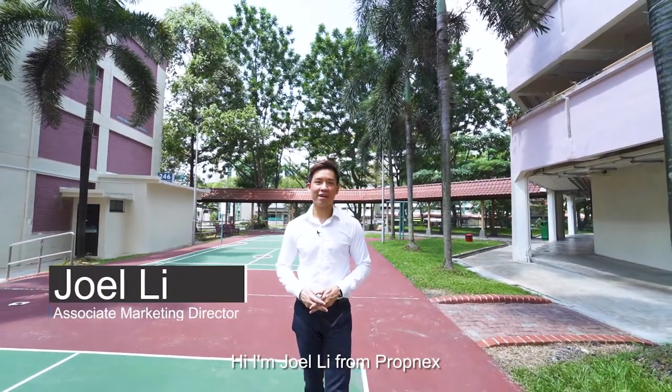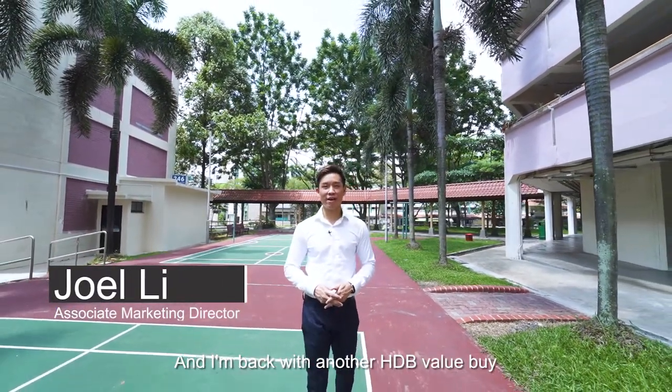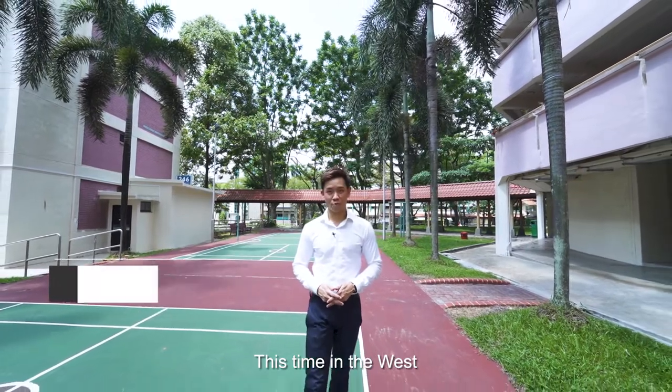Hi, I'm Joel Lee from Propnex and I'm back with another HDB Value Buy, this time in the West.